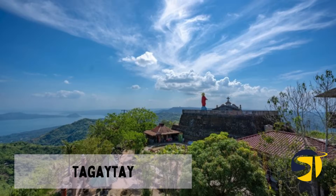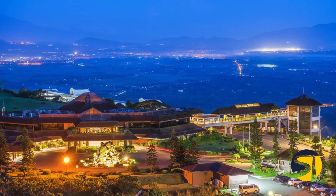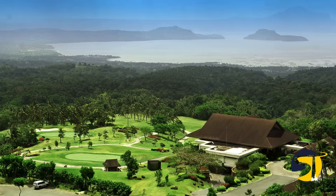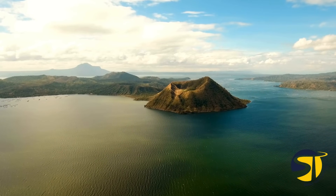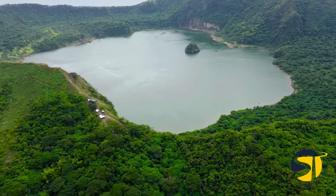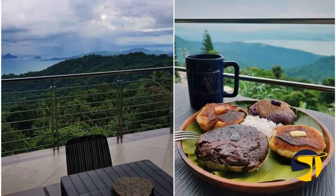Head south to the charming town of Tagaytay. Known for its cool climate, stunning views, and plenty of things to do, Tagaytay is a favorite spot for residents and tourists alike. It's the perfect family-friendly destination near Manila. The best accommodations in Tagaytay offer amazing views of Taal Volcano, a unique geological wonder. Even though direct hikes to the crater are not allowed at the moment, you can still enjoy the beauty of Taal by dining at one of Tagaytay's many restaurants or cafes with panoramic views.